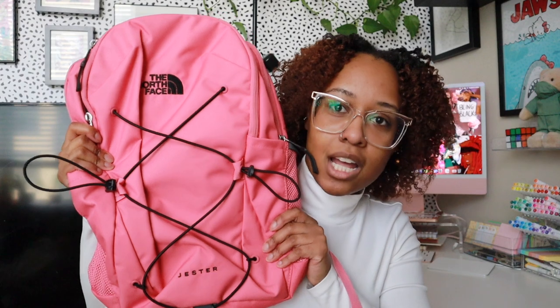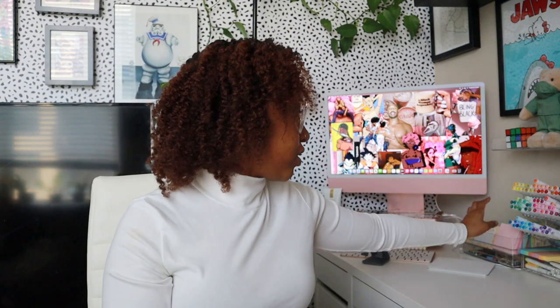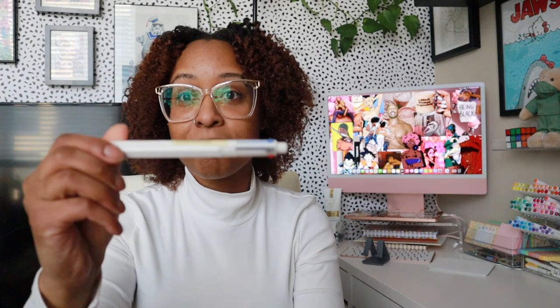Next up is the backpack. I'm going with the classic. I'm a pink girl — if you have not figured that out yet, I love the color pink, hence the computer probably gave it away. So we've got the North Face Jester. It's got pockets galore. I travel with as many pens and markers as you see on this desk in case I have to study somewhere else. I get the pens that have multi-clicks.